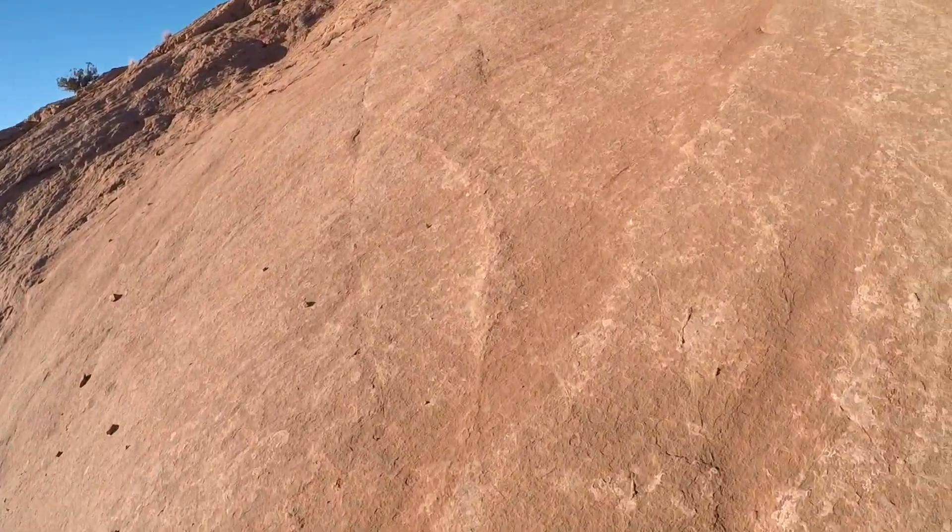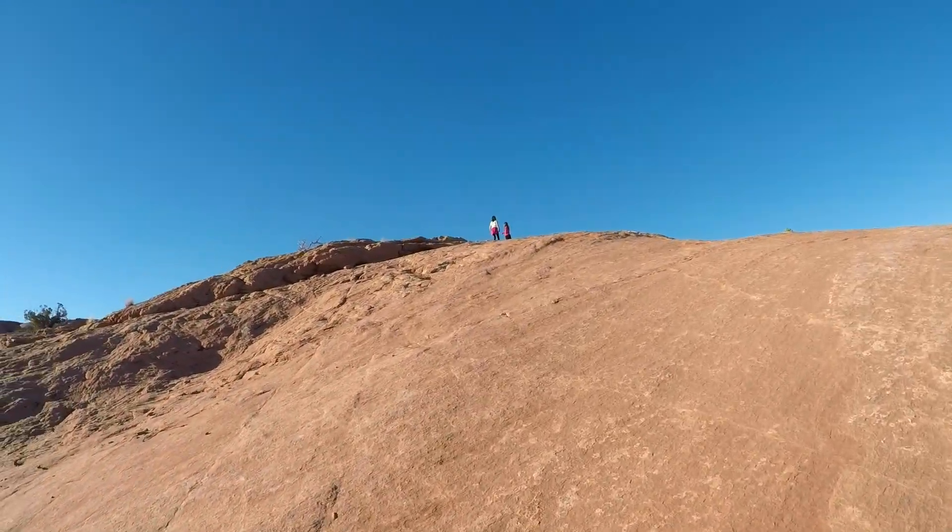We're here now at Whale Rock, and the sign actually says scramble up the rock for views of Island in the Sky. I think the kids will be excited about that — finally a rock they can climb on without having to run it by us first. This is a super cool place, maybe one of the most fun places we've taken the kids. There's this rock and you just have to climb up it. It's actually super fun because they can feel free to just kind of run around and play on the rock.